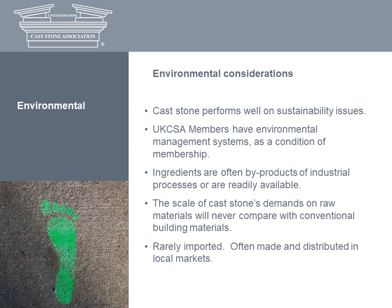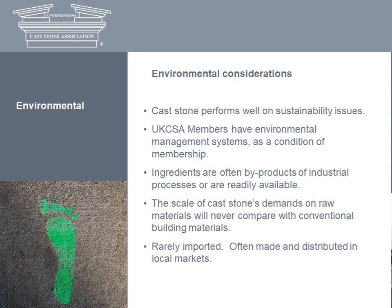Cast stone performs well on sustainability issues, both in production and within its life cycles. It's highly durable, non-toxic, reusable, and requires virtually no maintenance or repair. Every AXA member has an environmental management scheme in place, and some are certified to comply with ISO 14001. The environmentally responsible sourcing of materials includes the use of recycled and secondary resources. Some manufacturers are turning to recycled aggregates and others are experimenting with crushed glass. The base materials are essentially by-products of industrial processes or are readily available, and the scale of its demands on raw materials will never compete with conventional building materials.